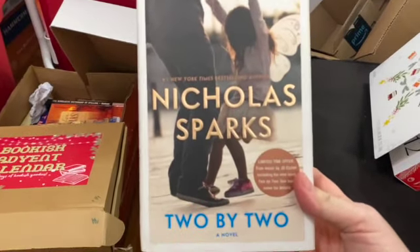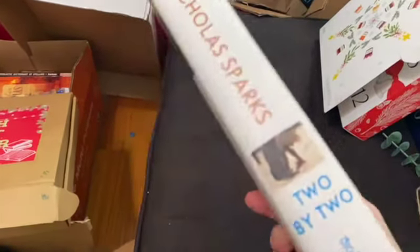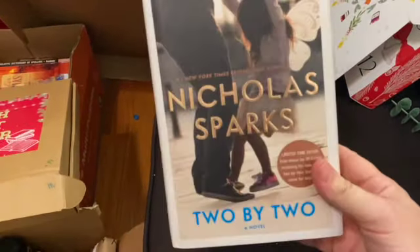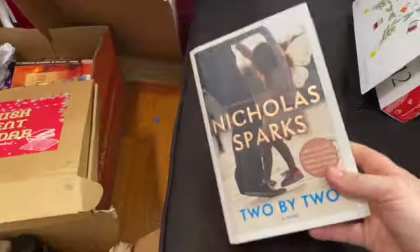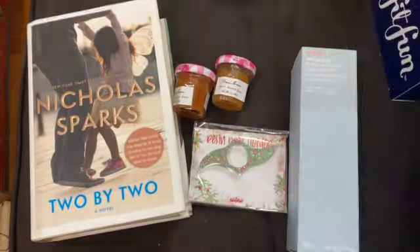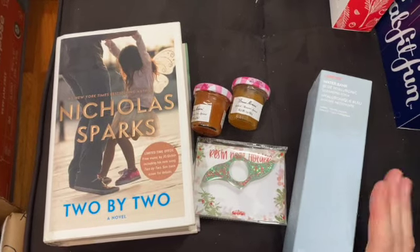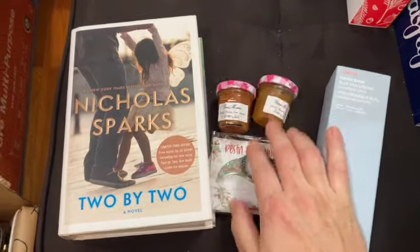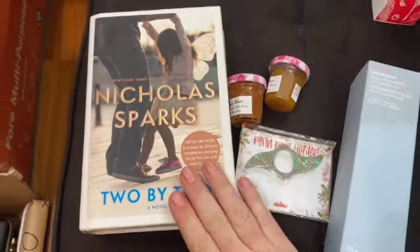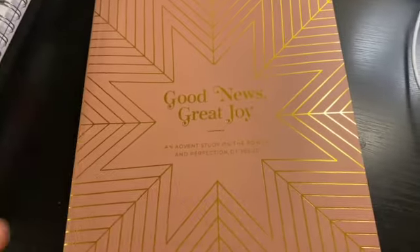'Two by Two' by Nicholas Sparks - have you guys read this one? Is it a good one? I don't have anything against Nicholas Sparks, I just haven't read his books in a long time. It's really chunky! Let me know if you've read it. That's today's advent openings - all caught up now! I'm ready to wash my face, have some toast and jam - actually I think I have some shortbread cookies and a new book tonight!